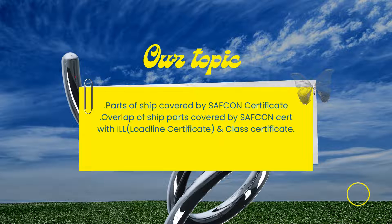As mentioned earlier, most parts of the ship covered by the SAFCON certificate are also covered by the Certificate of Class, and parts which are also a Load Line item are covered by the Load Line Certificate. For example, the hatch covers of the ship are a Load Line item as well as a part of the Safety Construction Certificate, and are also covered by the Certificate of Class. Hence, if there is a defect with the hatch covers, a condition of class may be issued by the class, and it will be linked to the Class Certificate, the SAFCON certificate, as well as the Load Line Certificate.